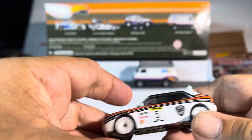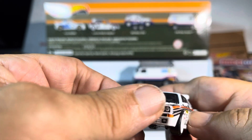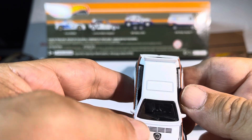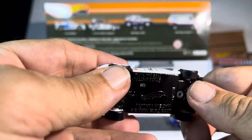Then you got the Lancia Delta Integrale — this is a cool looking car. Look at that — you got the fog lights, impeccably done, with the moonroof. You can just feel it all, it's embossed in there, very nice. Great design, love the rims.